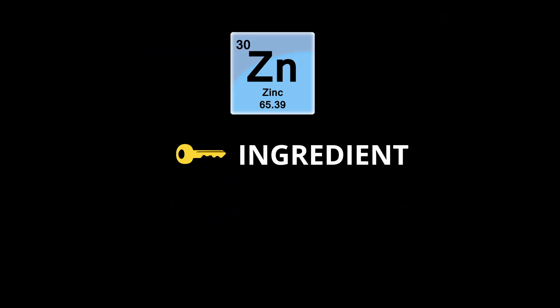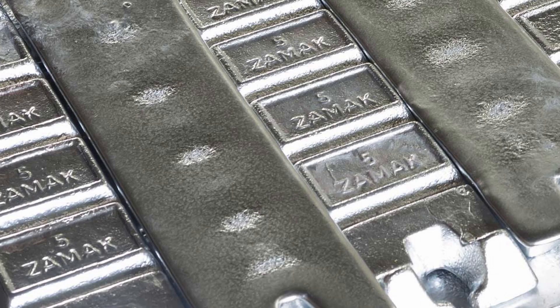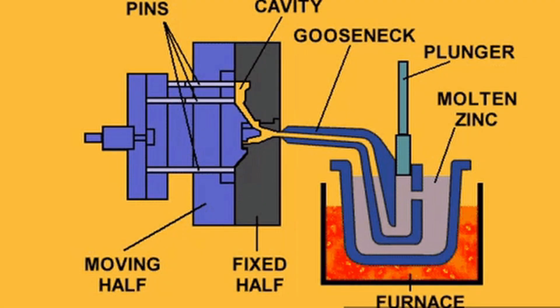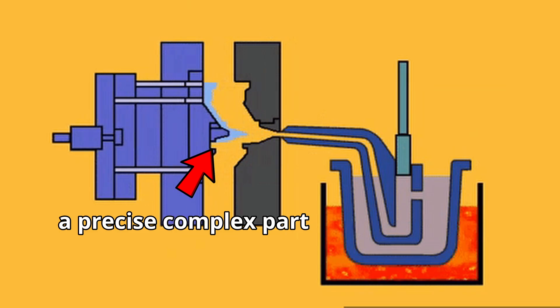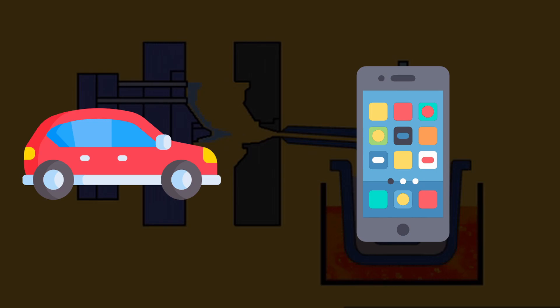It's also a key ingredient in brass, which is used for musical instruments, plumbing, and decorative objects. Zinc alloys, like Zamak, are commonly used in die casting, which is a manufacturing process where molten zinc alloys are forced into a steel mold under high pressure to create precise, complex parts, which are important in the automobile, electrical, and hardware industries.